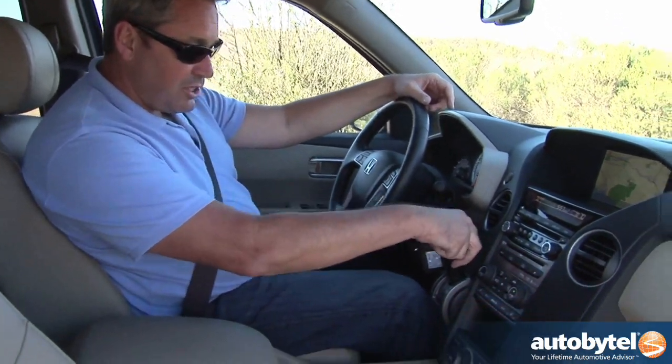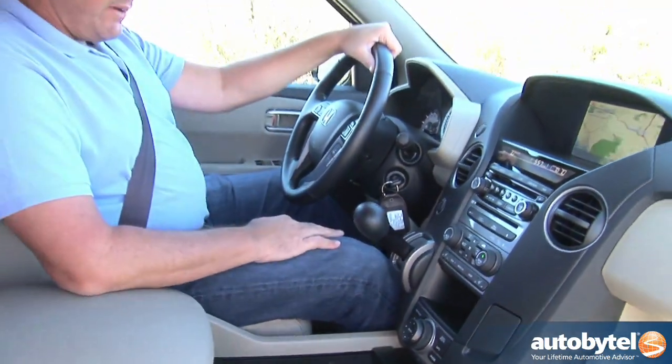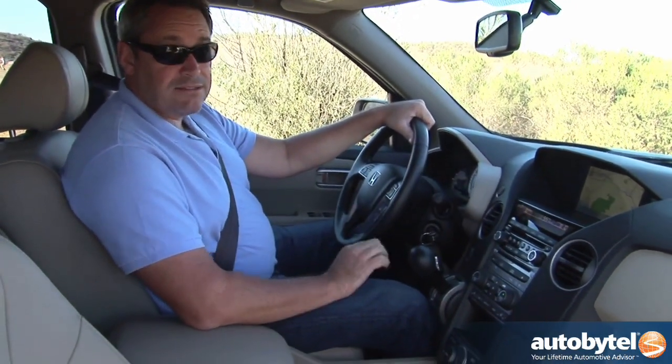Perhaps the worst ergonomic flaw of this vehicle is the shifter location. When it's in drive and you're driving down the interstate and you want to change the radio station, I can't tell you how many times I accidentally knocked it into neutral. Lots.